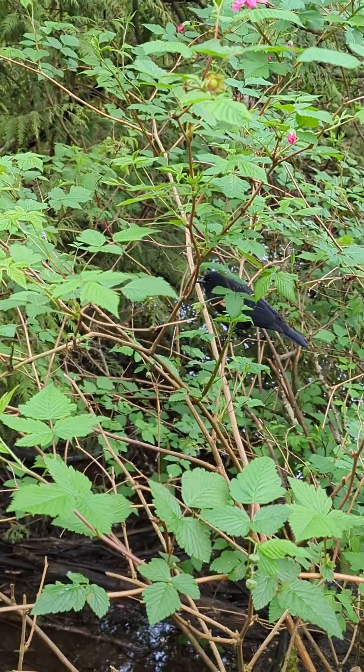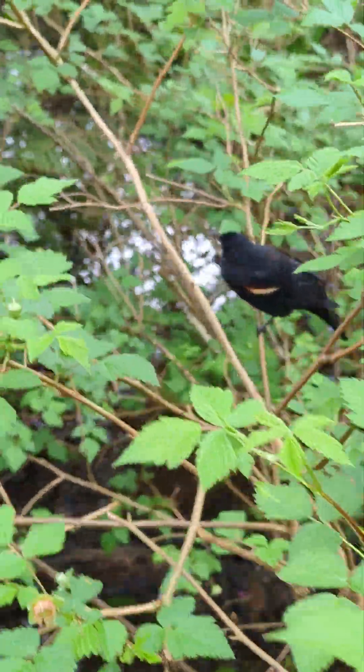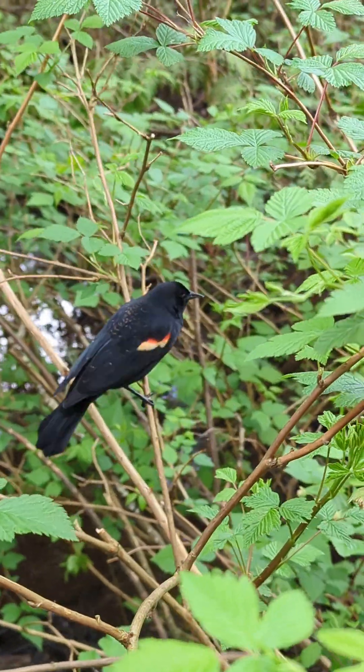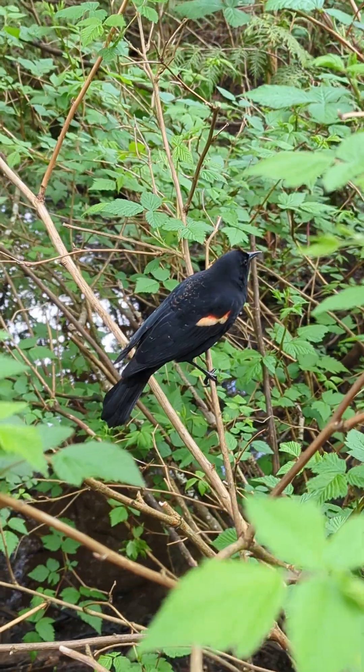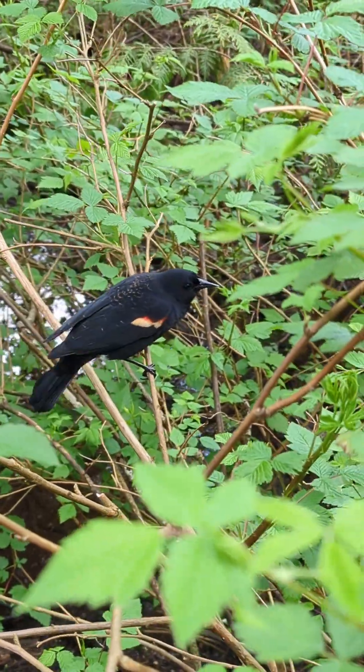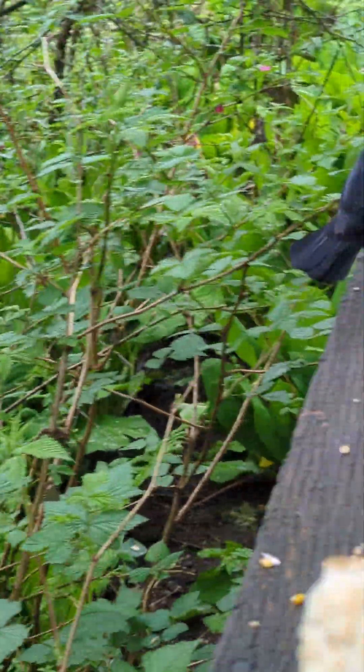It's got colors on it, red colors. That's a crow — the type of crow that's not cool. Those wings are neat.